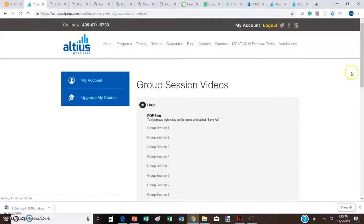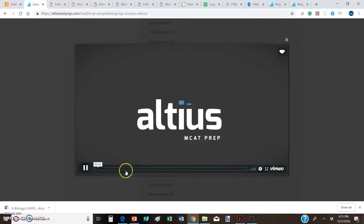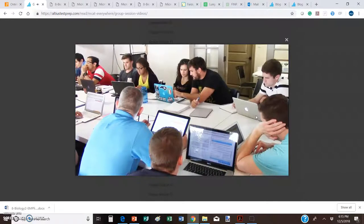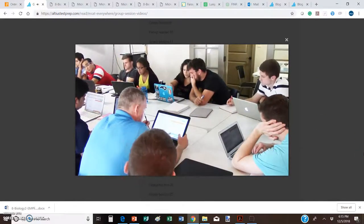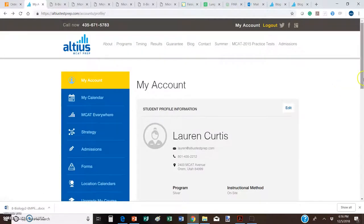You even have your Group Session Videos — these are the actual live classes that we hold that people pay thousands of dollars for, and you have a recording of all of them right here at your fingertips. Just click through sessions and it will load in a little player you can make full screen. It's created with natural pauses and places for you to pause the video, do the questions yourself, and then play and listen in on the discussion from real students recorded in Provo, Utah.